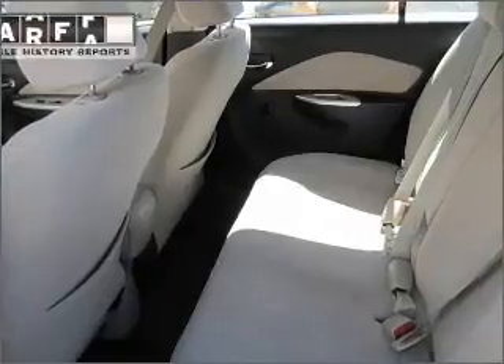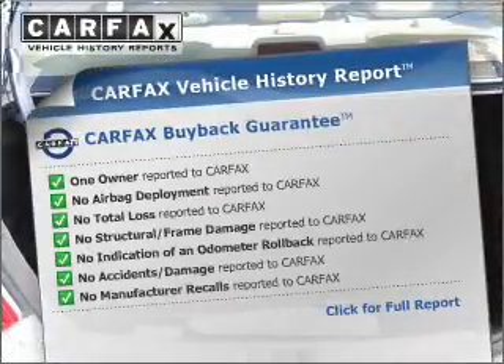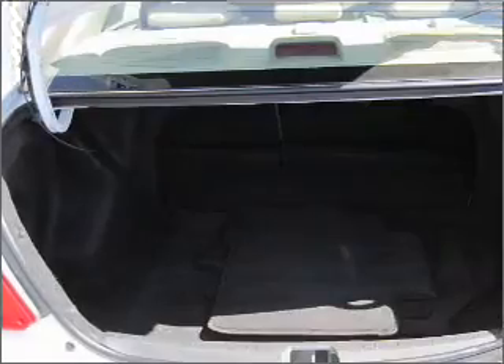We'll be right back. The history report allows you to purchase with confidence and the knowledge that your buy was a smart choice.